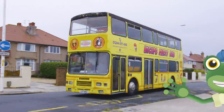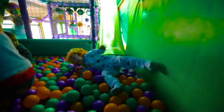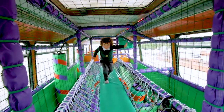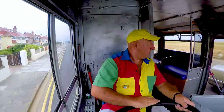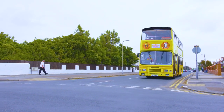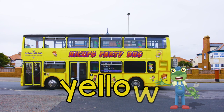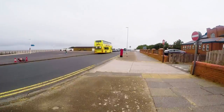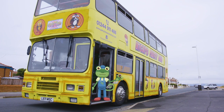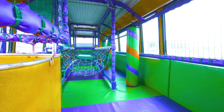Hello everyone! I'm travelling around on a very special fun bus today. This double decker bus has been transformed into a soft play party bus. This is Paul and he's the driver of the bus. He drives to lots of different places for children's birthday parties. You can have a party anywhere! Here comes the bright yellow party bus now. Welcome aboard the party bus. There are two floors on this bus, a downstairs and an upstairs. Let's climb the stairs and take a look upstairs first.